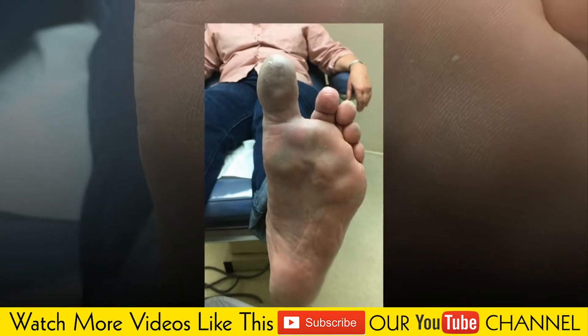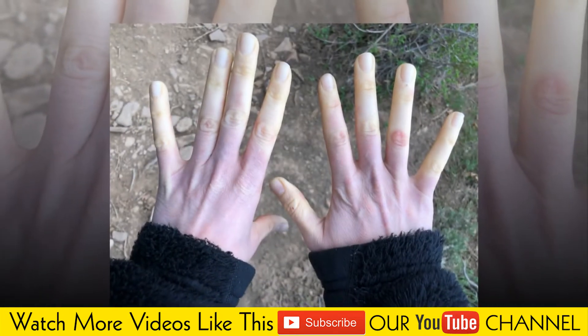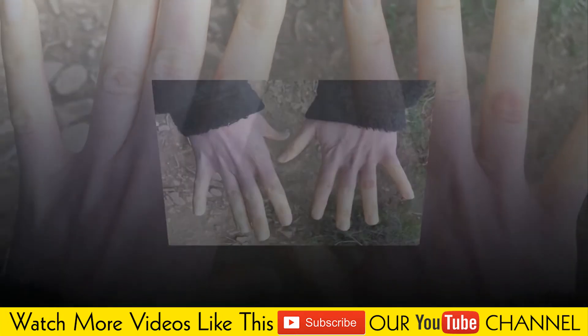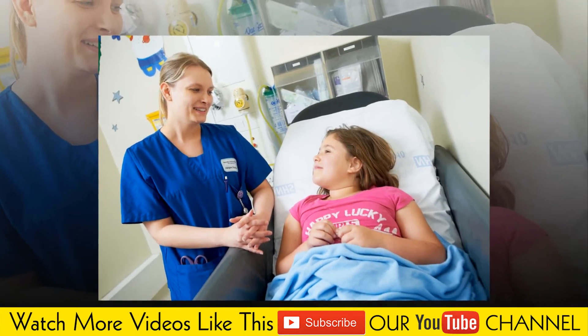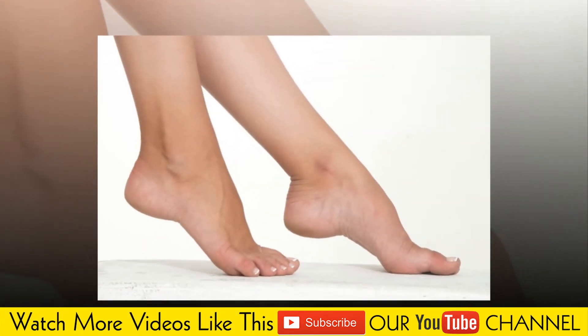Causes of secondary Raynaud's include connective tissue diseases. Most people who have scleroderma, a rare disease that leads to hardening and scarring of the skin, have Raynaud's. Other diseases that increase the risk include lupus, rheumatoid arthritis, and Sjogren's syndrome.